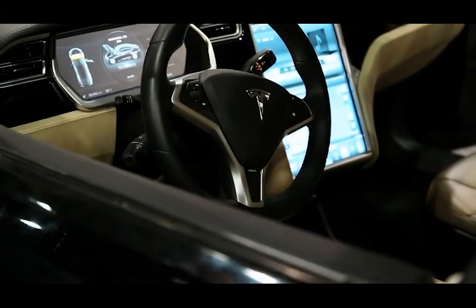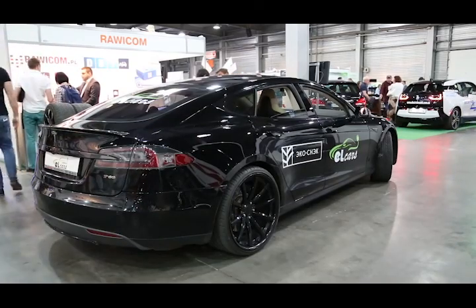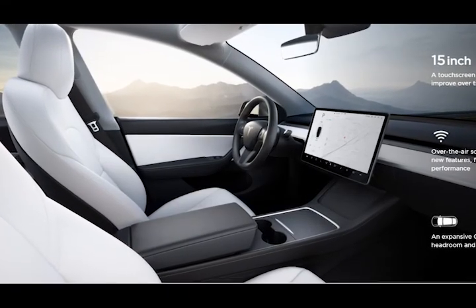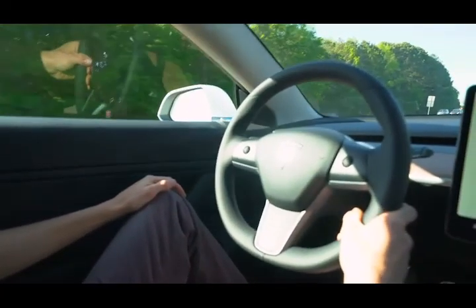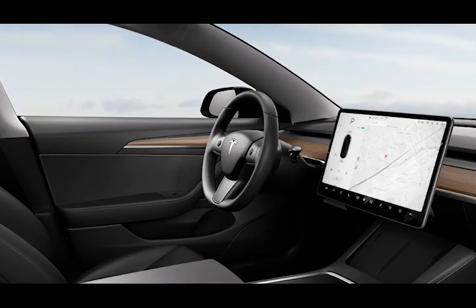Appearance upgrades continue inside, where the car's metallic door sill protectors inherit the black satin trim to match the exterior. The Model 3's center console has been redesigned to accommodate two wireless smartphone charging pads, and the sun visors now use a magnet to hold them in place. The seat adjustment controls and the steering wheel-mounted scroll wheels have new finishes — the former in graphite color paint and the latter in metal.